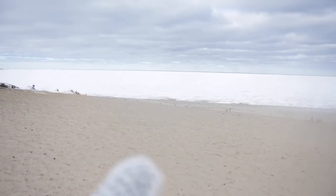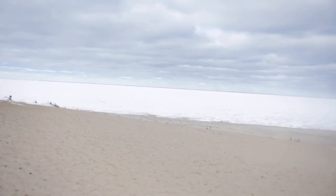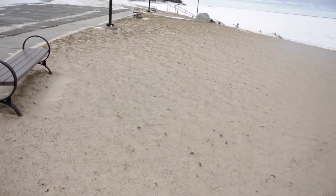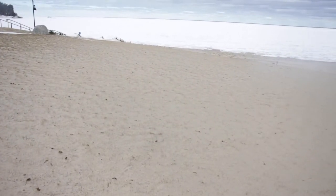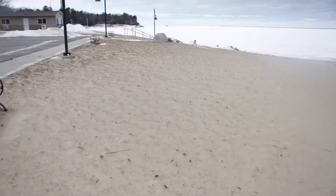Now if you look out there, you can see there's ice, and then if you look at the dark blue, that's actually the water. But I want to talk to you about this right here — this is actually supposed to be grass. I've been here before and it's supposed to be grass. There's sand all over the place, and the reason for that is the ice sometimes will push up onto the shore, which will push the sand up onto the shore.